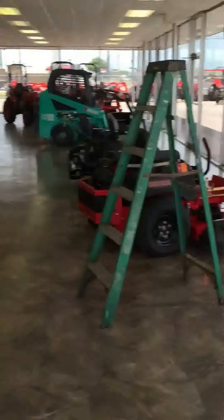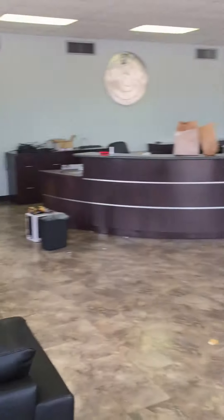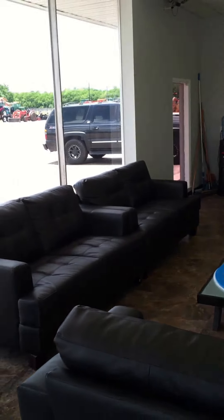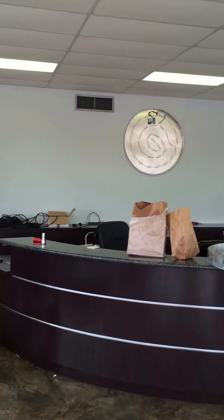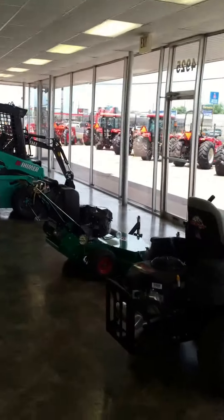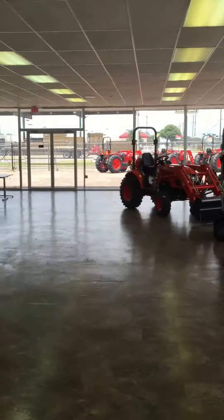Got a nice big showroom and a big shop. This will be the waiting area and front desk. Got a big new corporate logo going to go there. Already got a few machines in here in the showroom.